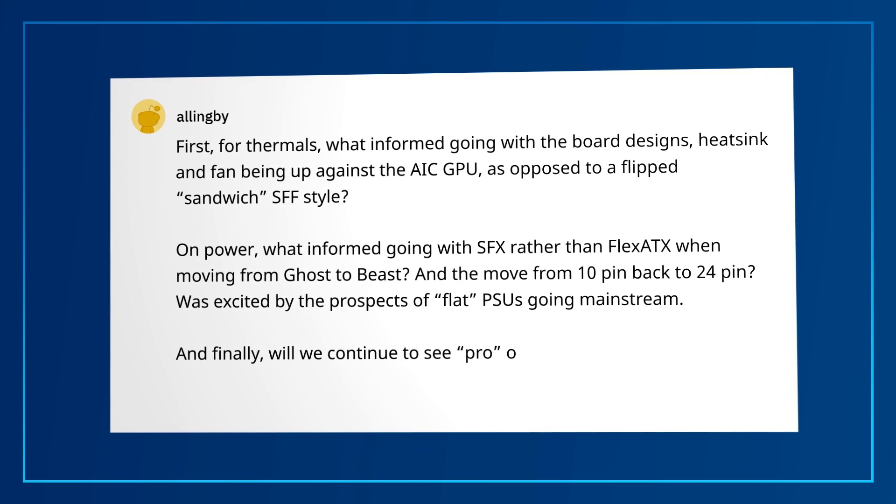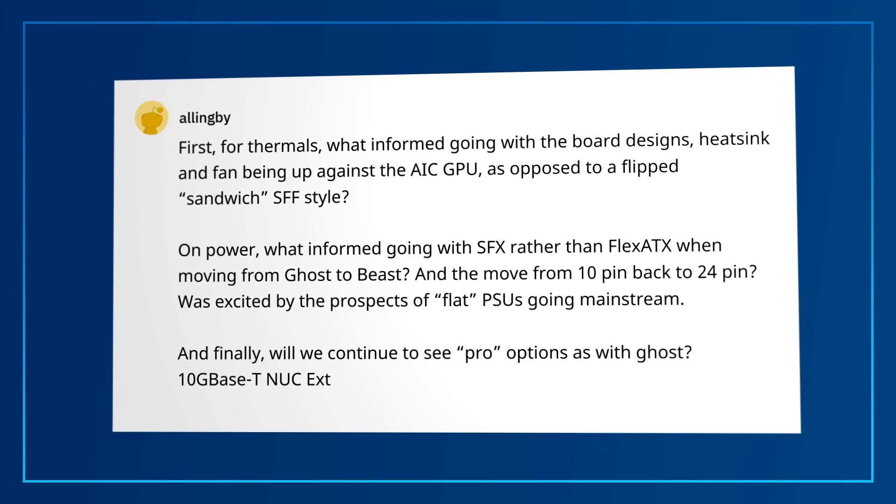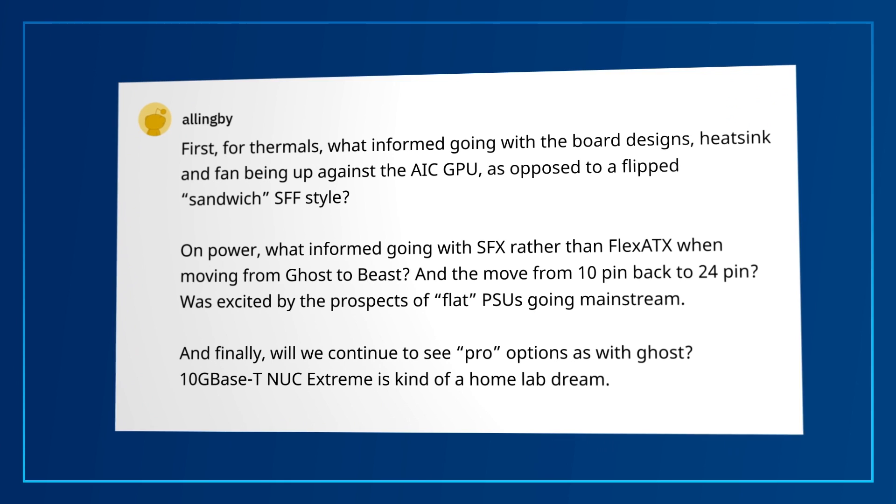And the final part of the question: will we continue to see pro options as with Ghost? 10-gigabit NUC Extreme is kind of a home lab dream. I hear you — glad to see you're interested in the pro line of options. Now, Beast will not be offered in a pro version, but we're not done with that product line as a whole.